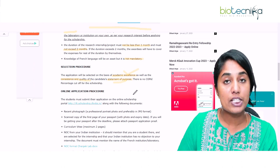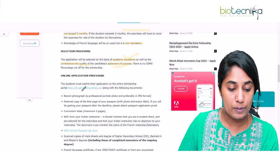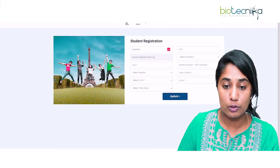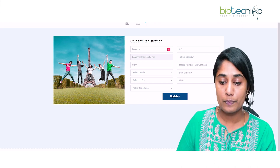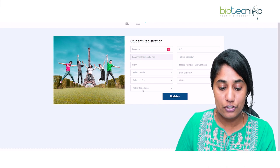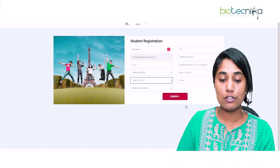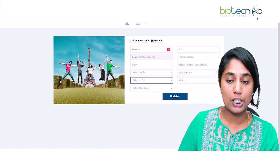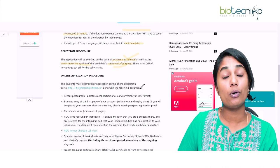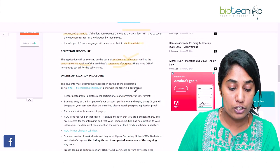What is the procedure for applying? Students must first submit their application on the online scholarship portal. If you click on the link, you will be redirected to the student registration procedure where you will input your name, email ID, city, gender, time zone, and identity proof. Once you register, you can go ahead with the application procedure.